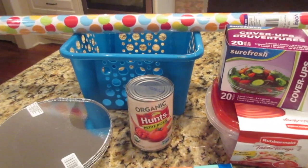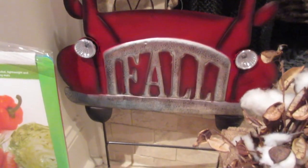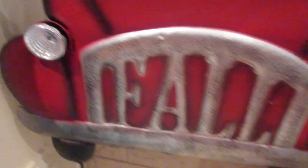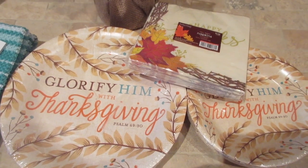At Hobby Lobby, I continue to indulge my red truck thing that I have going on. I got a little sign that goes out in the yard — it's actually a solar light. It's got a solar light on the back, and I think it lights up these little headlights, so we'll see how that works.